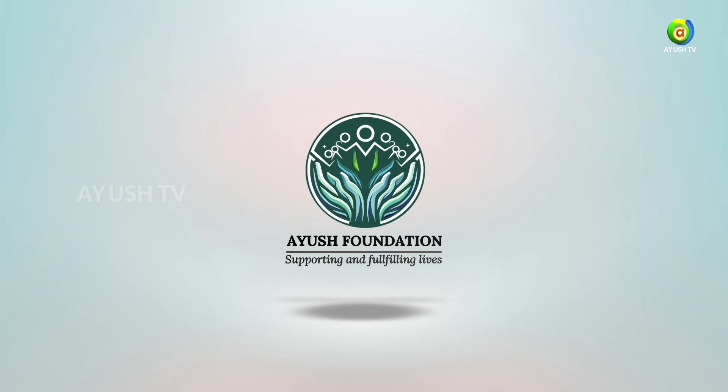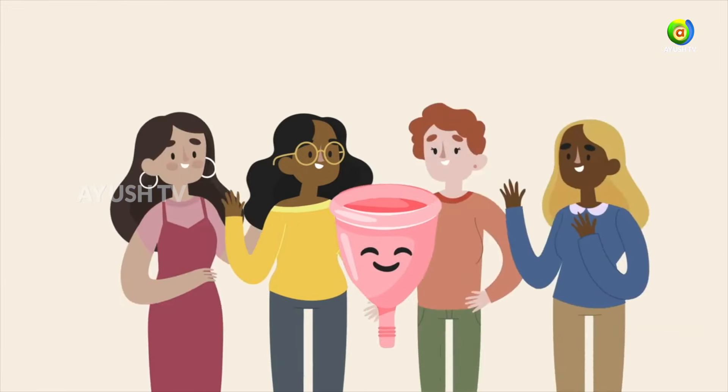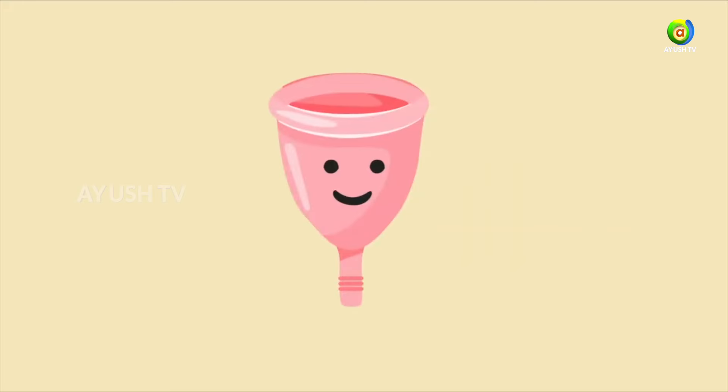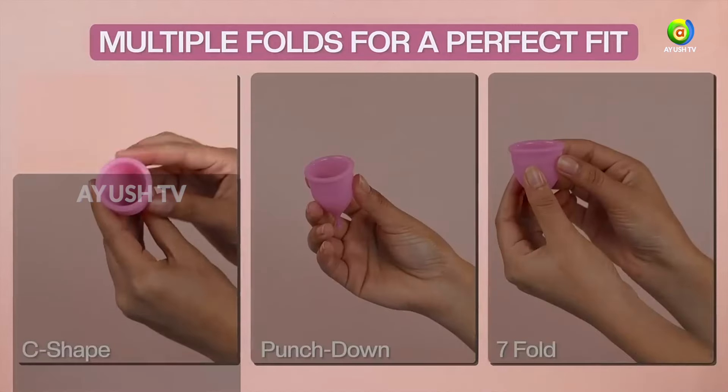Aayush Foundation presents health kit for women. Menstrual cups are reusable bell-shaped devices made of silicone or rubber that are inserted into the vagina to collect menstrual flow.